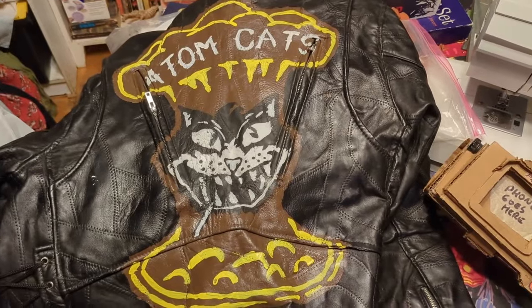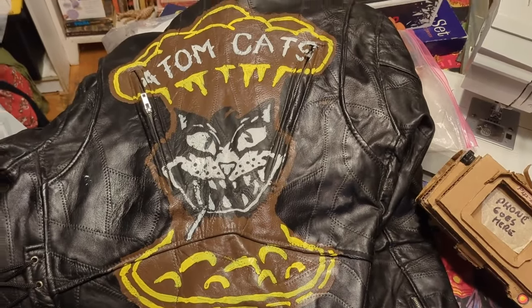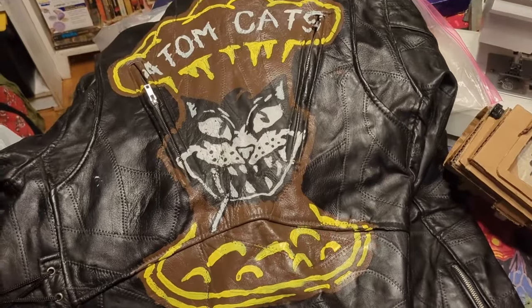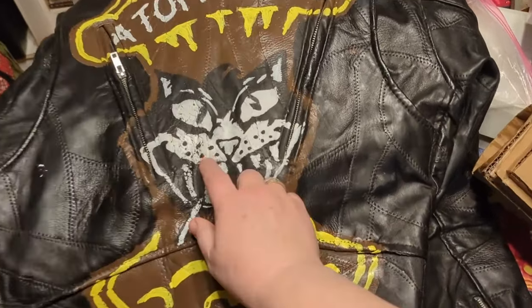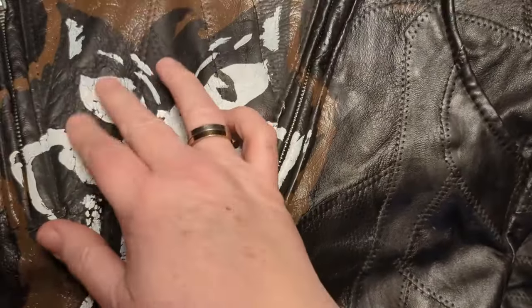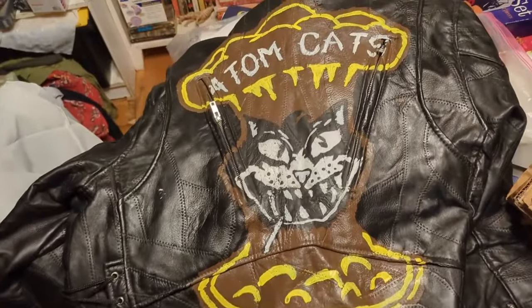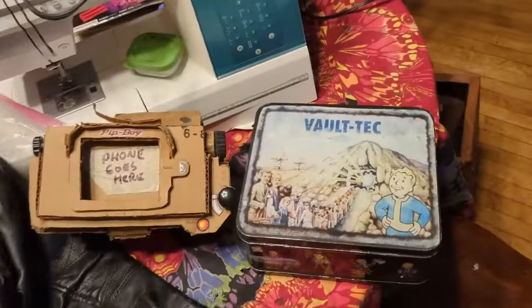For folks wanting to see my Fallout stuff, here is the Atom Cats jacket I painted. I made most of this stuff for a con, and it needs some attention — I didn't really prep the leather properly — but I painted that by hand.